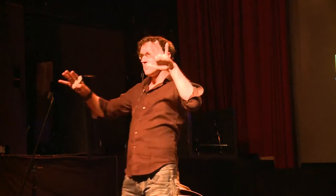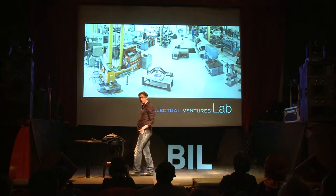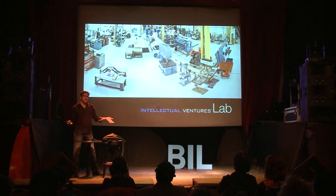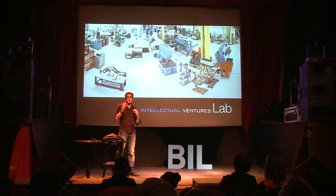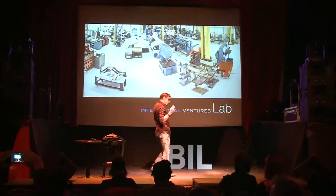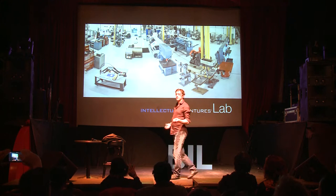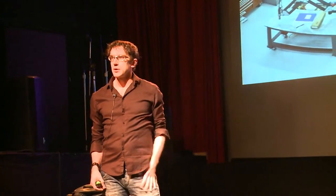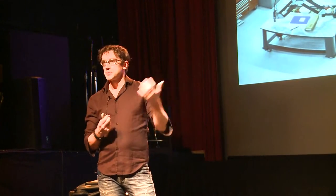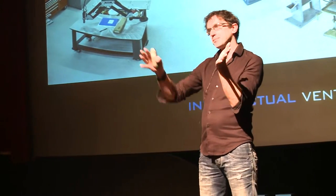I work in a big lab called the Intellectual Ventures Lab, and we basically just bought one of every tool in the world and hired one of every kind of scientist, and then started setting out to try and invent new technologies. We like to think that we're solving big problems, but half the time we're probably just inventing things that will end up in the last speaker's next talk.